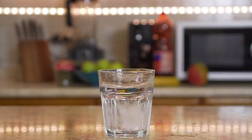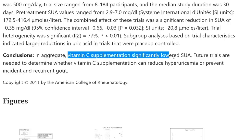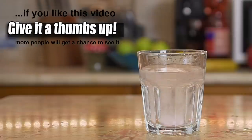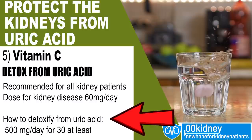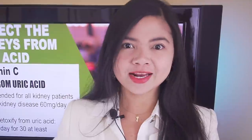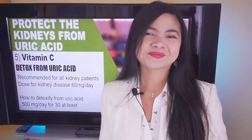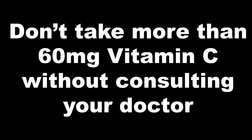Recent research concluded that vitamin C supplementation can significantly lower serum uric acid levels. People took, on average, 500mg of vitamin C and it took just around 30 days to see appreciable results in terms of lowered uric acid — which is, frankly, amazing! So consider supplementing this vitamin. Very important: never take more than 60mg of vitamin C a day without a prescription from your doctor.